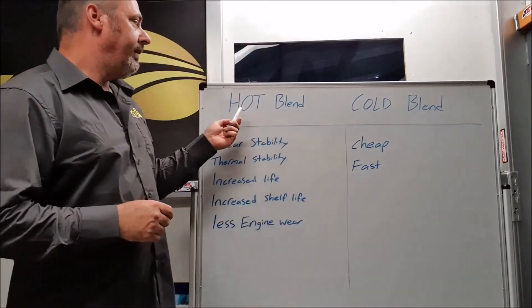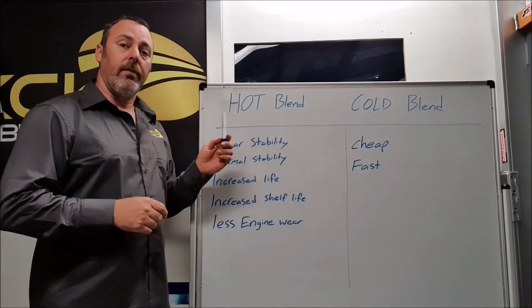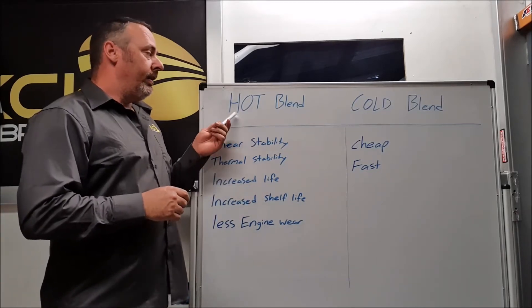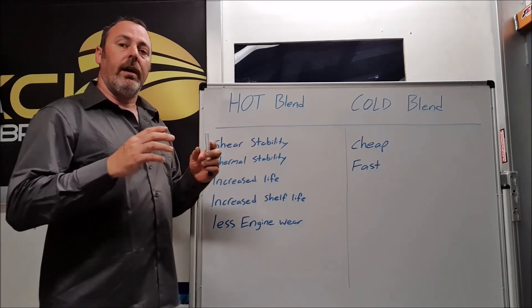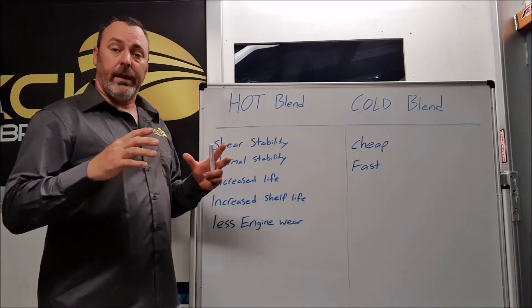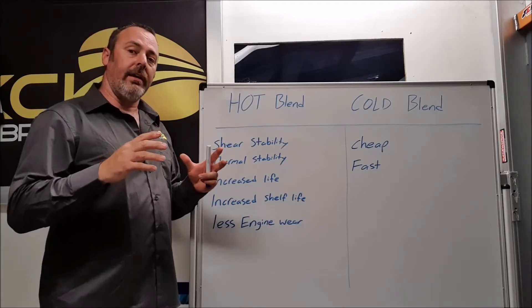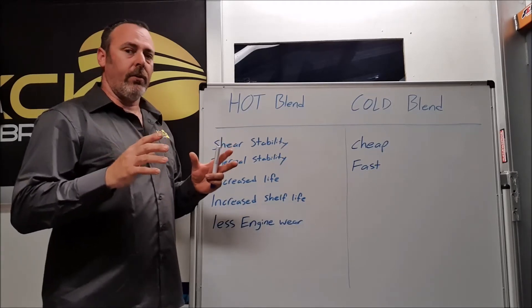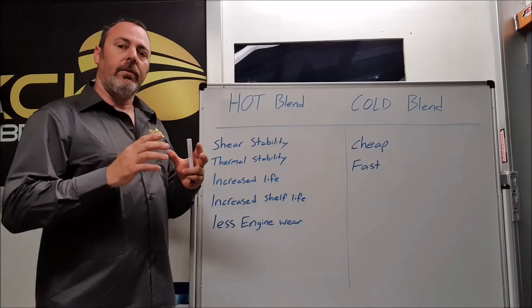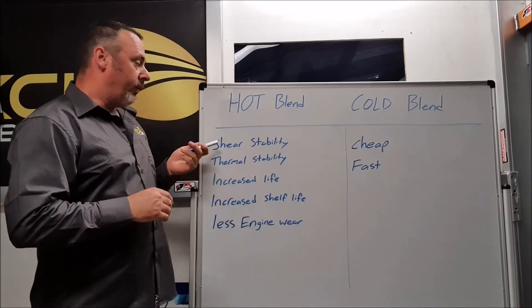Hot blending on the other hand is quite the opposite — very expensive to do and takes a long time. All the additives are combined in a much smaller volume, often down to a thousand litres, and mixed under heat and very controlled conditions. This gets the oil to bond on a molecular level, making it much more stable.